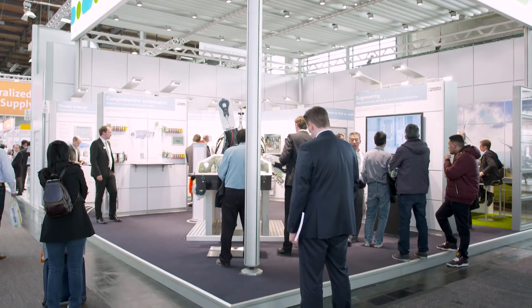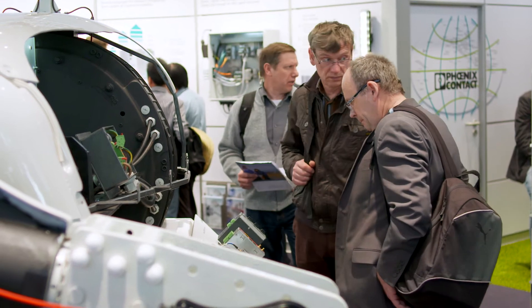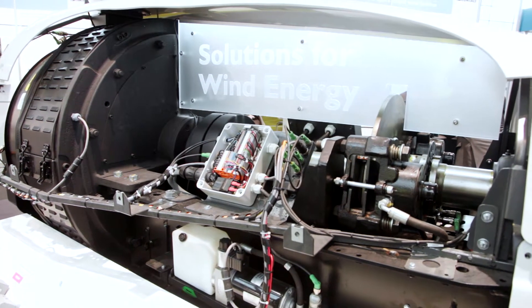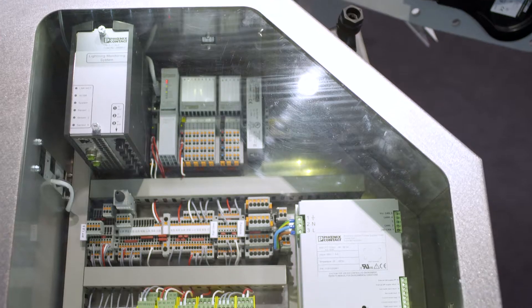Phoenix Contact at the Wind Leading Trade Fair. The Wind Leading Trade Fair covers generation, storage, and distribution of wind energy. Here, Phoenix Contact is presenting innovative solutions for monitoring, control, and protection of wind turbine generators and wind parks.